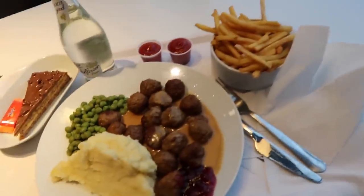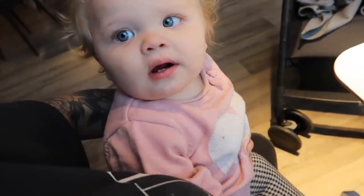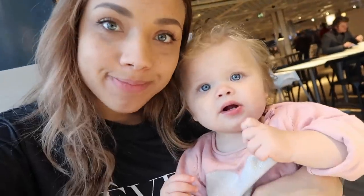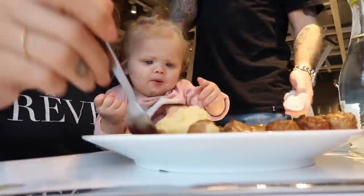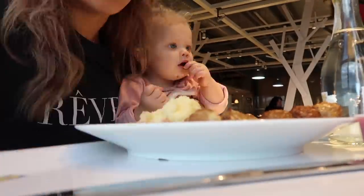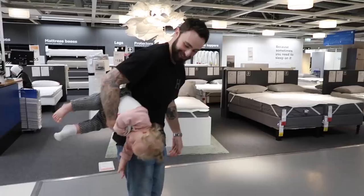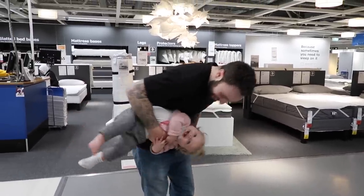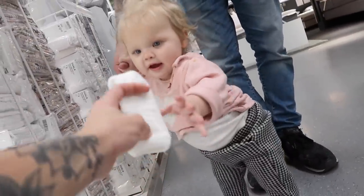I'm so happy right now — we've got our Ikea food, got some meatballs and some chips. Indy really wanted something. She's upside down! What's Indy doing down there? She's lost her sock — there it is. Come and get your sock. There you go.